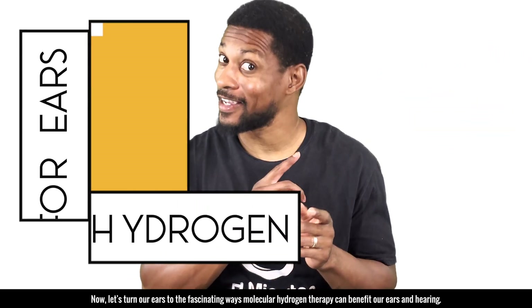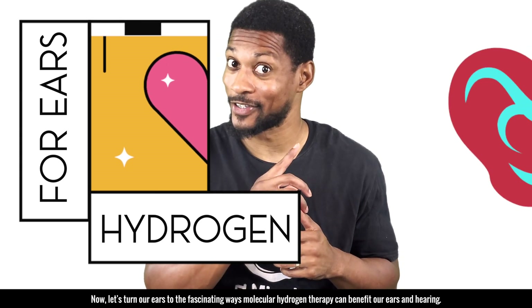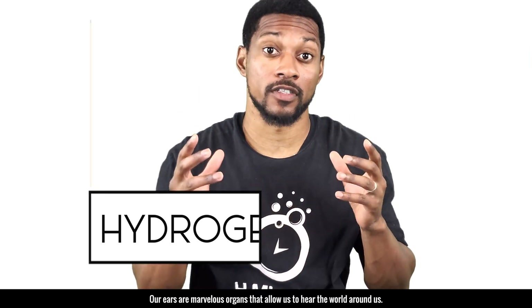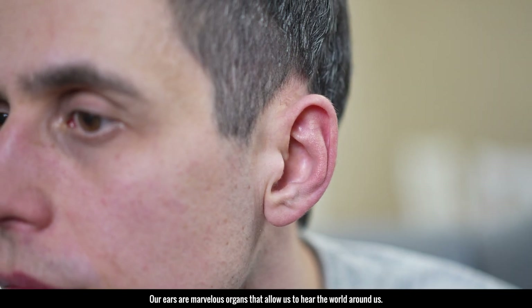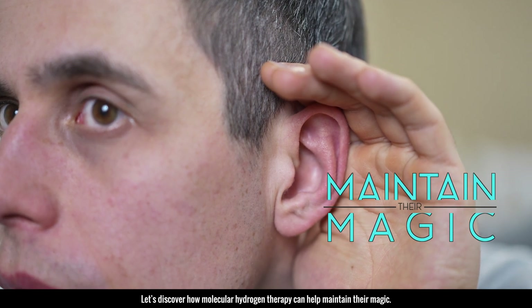Now let's turn our ears to the fascinating ways that molecular hydrogen can benefit our ears and hearing. Our ears are marvelous organs that allow us to hear the world around us. Let's discover how molecular hydrogen therapy can help maintain their magic.